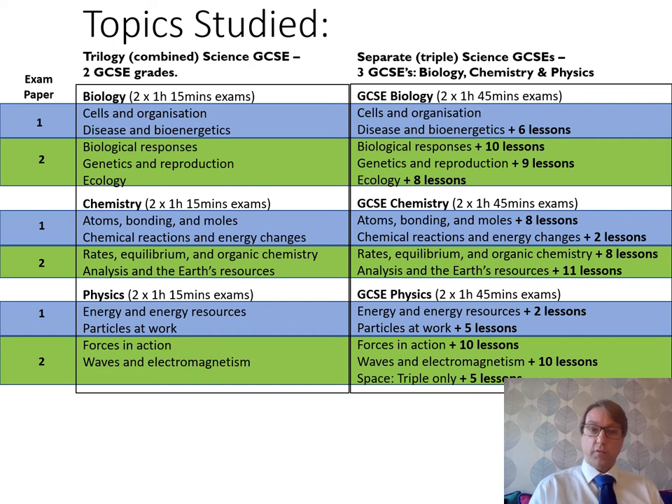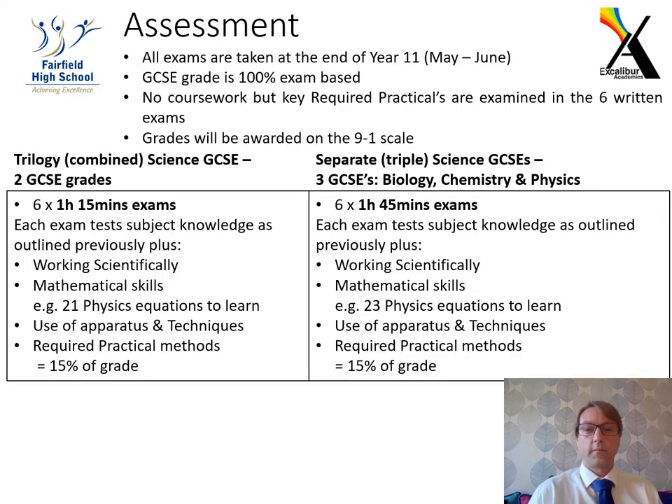Both courses are examined by six GCSE exams — two exams in biology, two in chemistry, and two in physics, which are papers one and two in each subject.